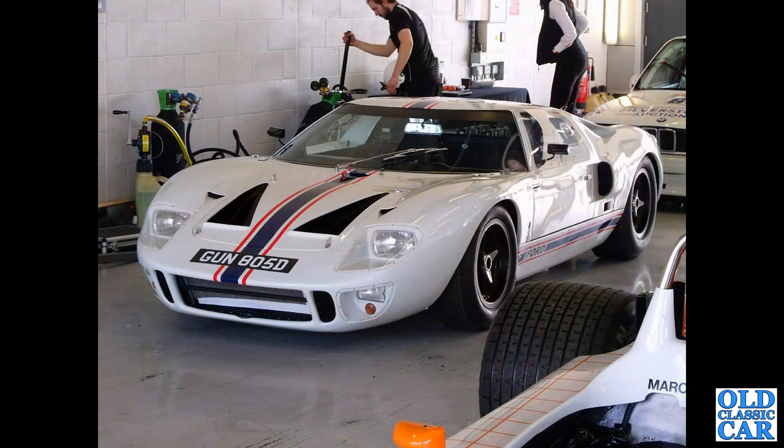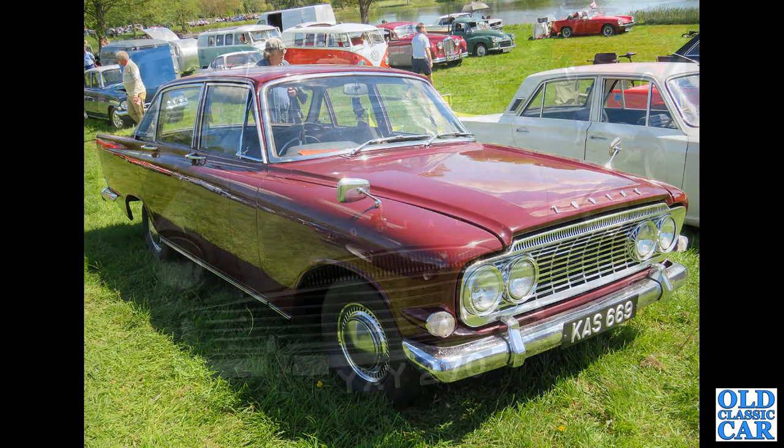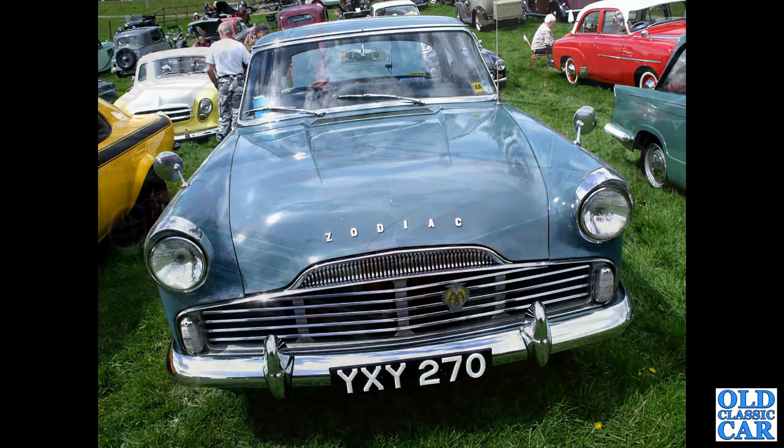That's followed by CRF 667K, a 1971 Ford Capri, a 1300cc example. Down to Silverstone, and GUN 805D is a Ford GT40 - fantastic car from 1966. That's followed by a Zodiac Mark 3, KS 669, dating to 1962, with a Mark 1 Cortina alongside.